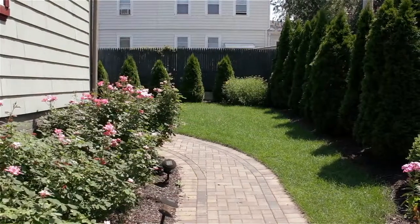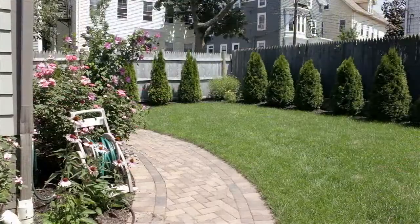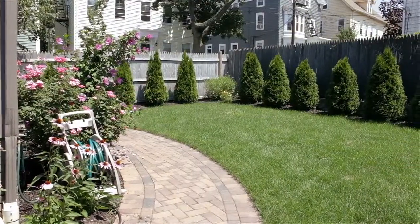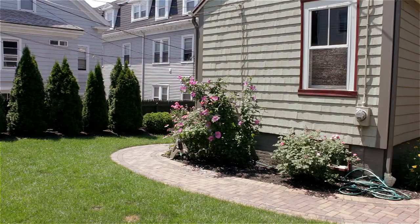Versatility best describes the spaces in this historic home, offering numerous options for arrangement and functionality. Enjoy the blend of historic charm, modern amenities, and designer finishes in this 2,500 square foot property.